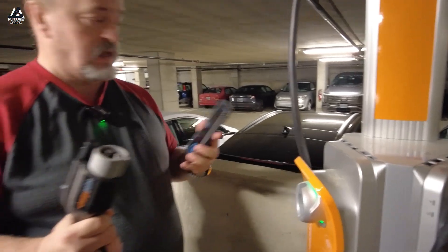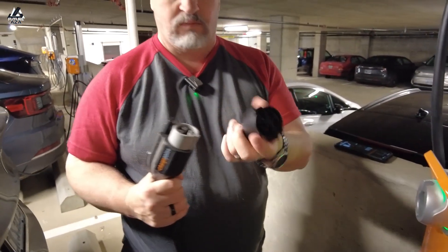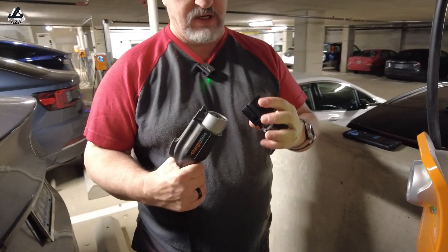You are an authorized user — green light it. Now with the J1772, we're going to need the Max adapter, which I have conveniently brought with me.